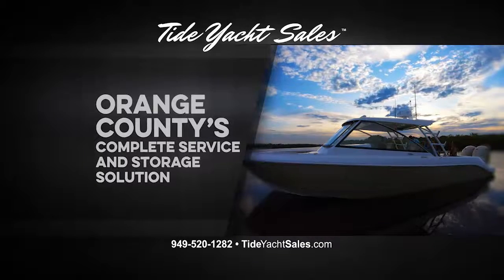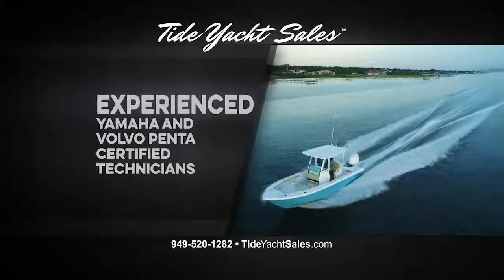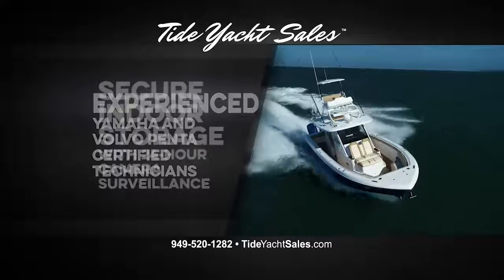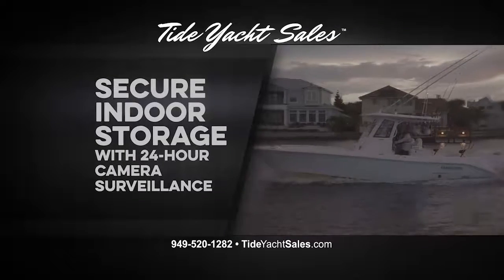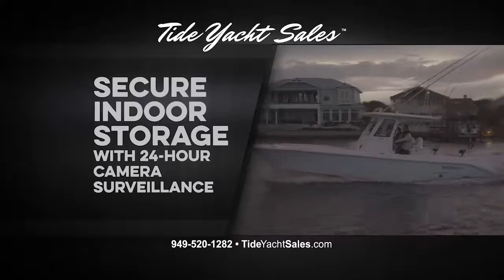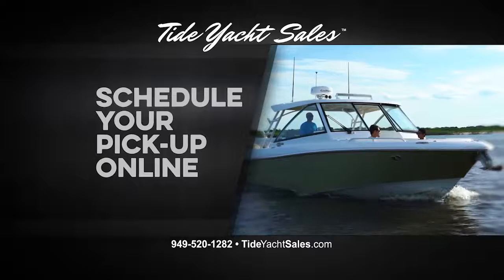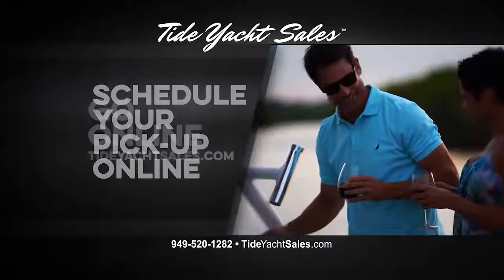Tide Yacht Cells is Orange County's complete service and storage solution, offering the most experienced Yamaha and Volvo Penta certified technicians and giving you the security of indoor storage. Our facility offers 24-hour camera surveillance. When it's time to hit the water, simply schedule a pickup online and we'll have you gassed up and ready when you get here. It couldn't be easier.